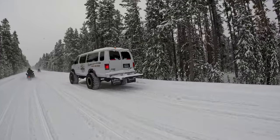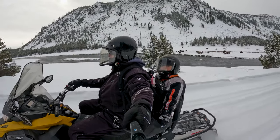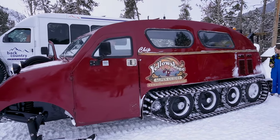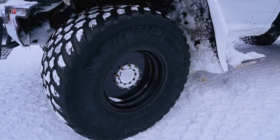Yellowstone during winter is absolutely magical. Everything is covered in snow and the only traffic on the roads are snowmobiles and snow coaches. The first stop on our trip was the Madison Warming Hut. We're now at the Madison Warming Hut — it's a chance to get off the sled, go to the restroom, warm up, get some drinks. Most of the tours stop here, so you're about an hour into the tour at this point. Look at the size of these tires — it's up to my chest.